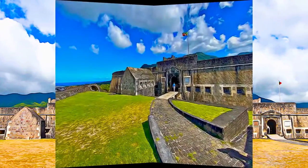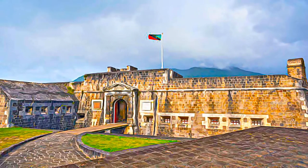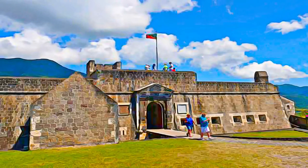The heart of the fortress is Fort George, also known as the Citadel. It dominates one of the Twin Peaks, and is the earliest surviving example of the polygonal system of fortress design.